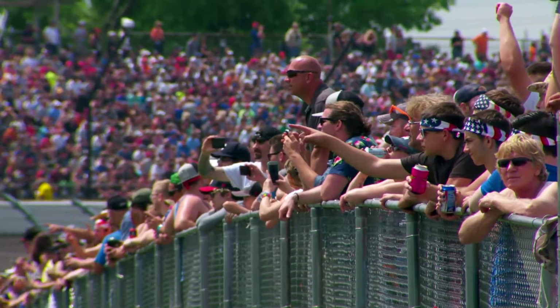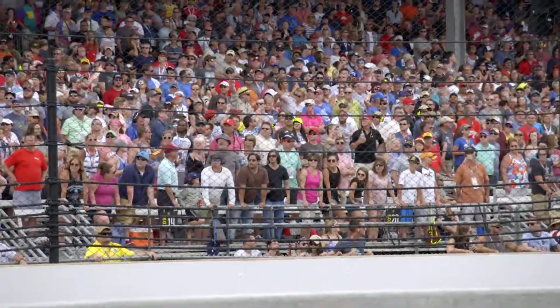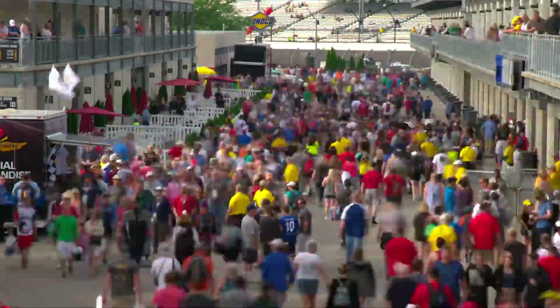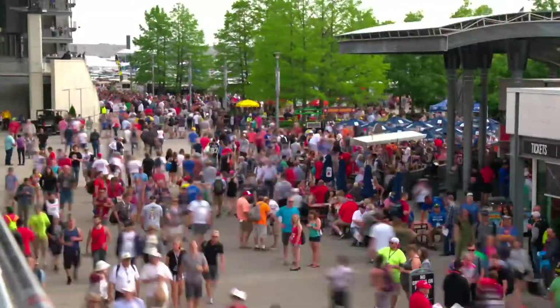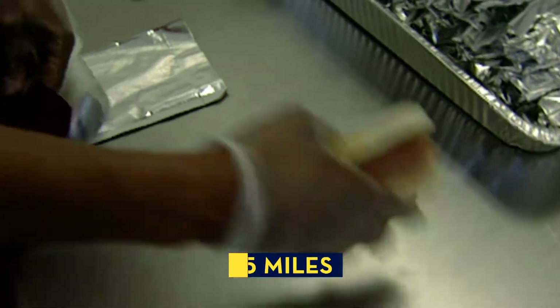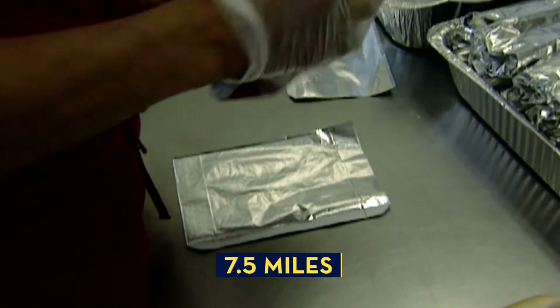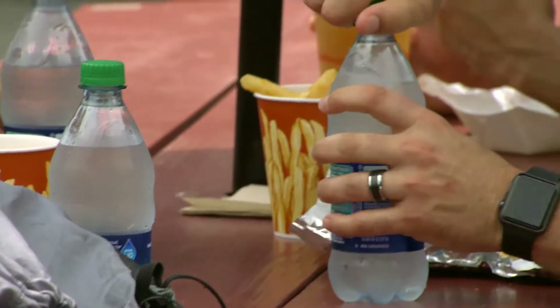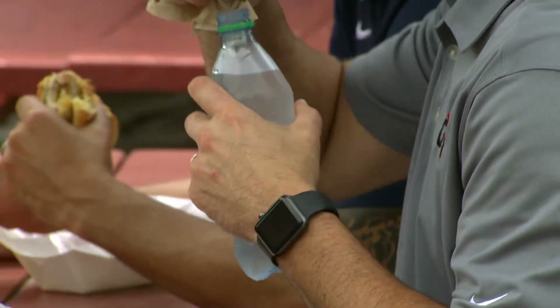On race day, the Indianapolis Motor Speedway is the second largest city in Indiana. And all of those people are going to need something to eat. On race day, the Speedway sells enough hot dogs to circle the track three times — that's seven and a half miles of hot dogs. And to wash it down, the track sells thousands of gallons of water. Now that's some picnic.